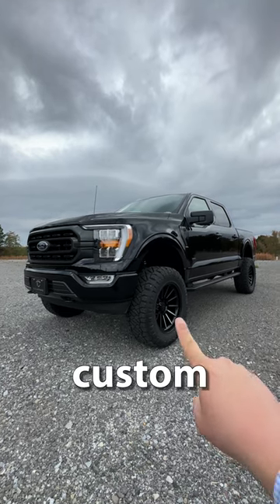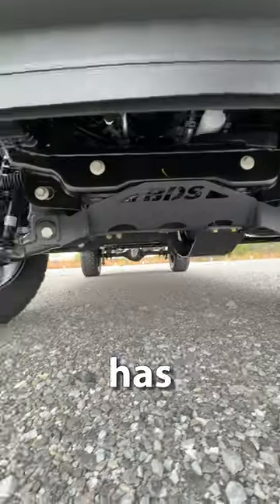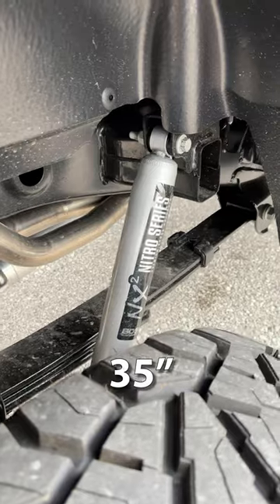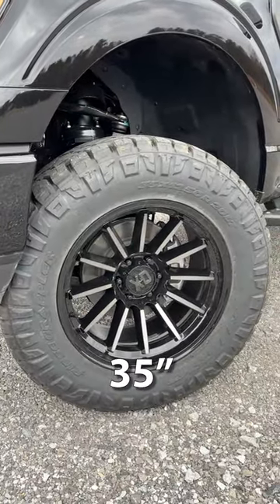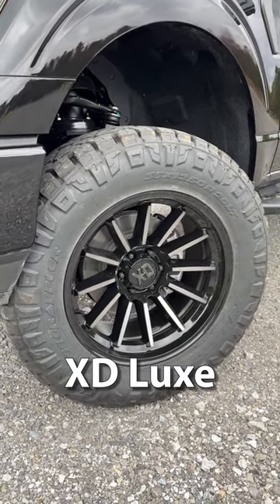This is the all-new F-150 custom-built by TC Customs. For better off-road ability, this vehicle has a 6-inch BDS lift kit that is going to allow clearance for these 35-inch tires. These are Nitto Ridge Grapplers — they're 35-inches tall, 12.5-inches wide, and they are wrapped around a 20-inch XD Luxe wheel.